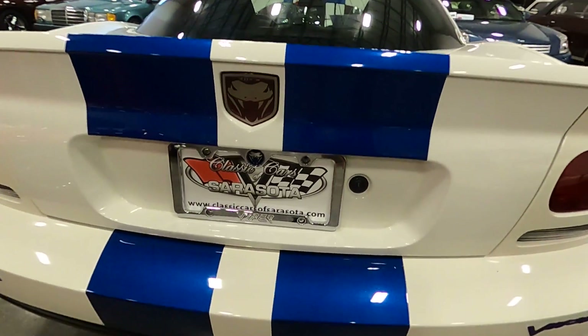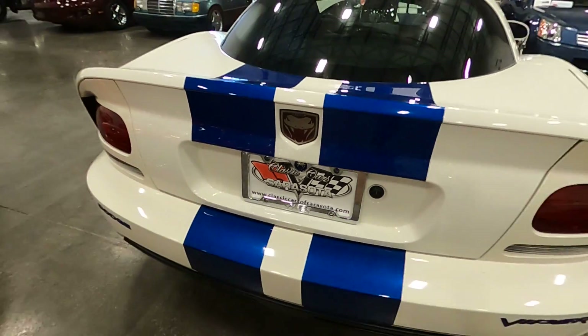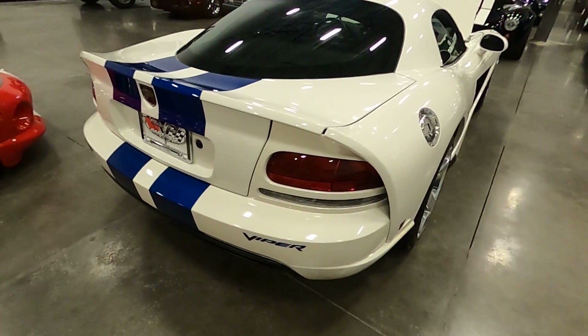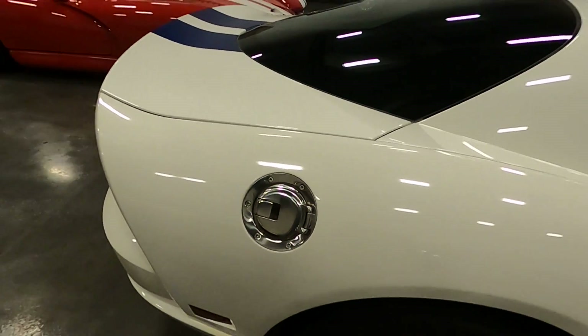Visit our website at Classic Cars of Sarasota if you're interested in this vehicle. There's also a chrome race fuel cap on it.